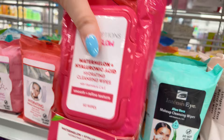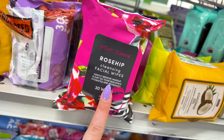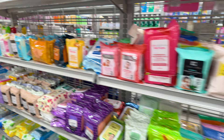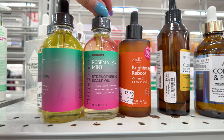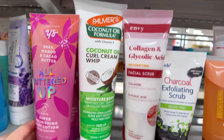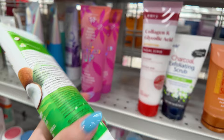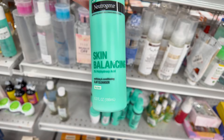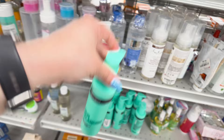They also have Betsy Johnson — I didn't even know Betsy Johnson made rosehip cleansing wipes with rosehip oil. You get 120 wipes for $5. Over here to the left they have all these scalp oils — strengthening rosemary mint for $5.99, coconut cream moisture from Palmers for $5.99. So you have all your skincare stuff right here in this section. They have some Neutrogena skin balancing clay cleanser for oily skin for $4.99.